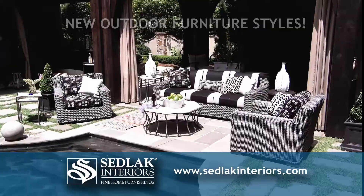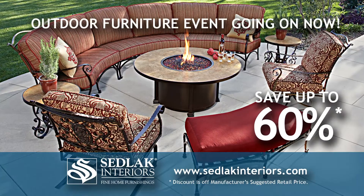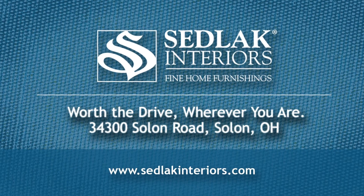When it comes to outdoor furniture, things are heating up at Sedlak's. Stop in for early bird savings and the new lineup of outdoor furniture. Save up to 60% for every area around your home. Warm up to spring savings on outdoor furniture at Sedlak Interiors.